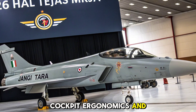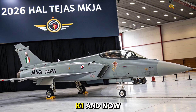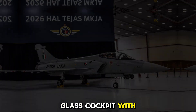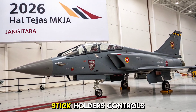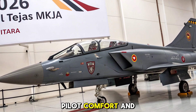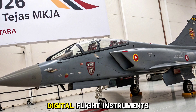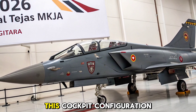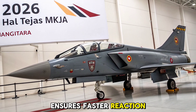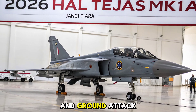Inside the cockpit, the Tejas MK1A now boasts a fully glass cockpit with multifunctional displays, a wide-angle HUD, and hands-on throttle and stick controls. Pilot comfort and situational awareness have been prioritised with an improved layout, digital flight instruments, and helmet-mounted sighting systems. This cockpit configuration ensures faster reaction times and smoother mission control, especially during dogfights and ground attack sorties.